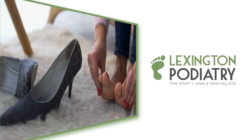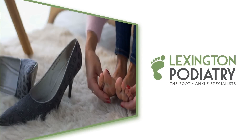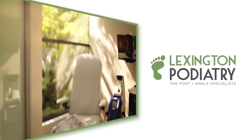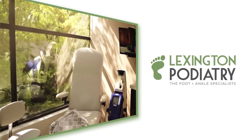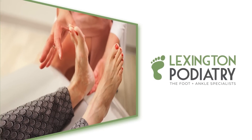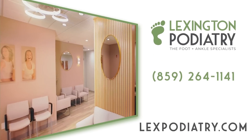Are you tired of living with foot pain or discomfort? It's time to step into relief. At Lexington Podiatry, we're passionate about getting you back on your feet. Don't let another day pass by — book an appointment with our foot care experts today. Call us now or visit our website. Your feet will thank you.